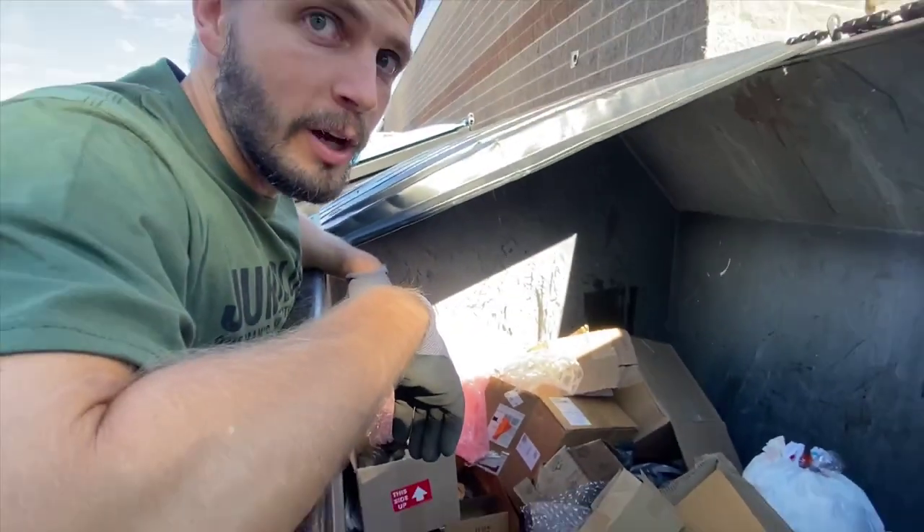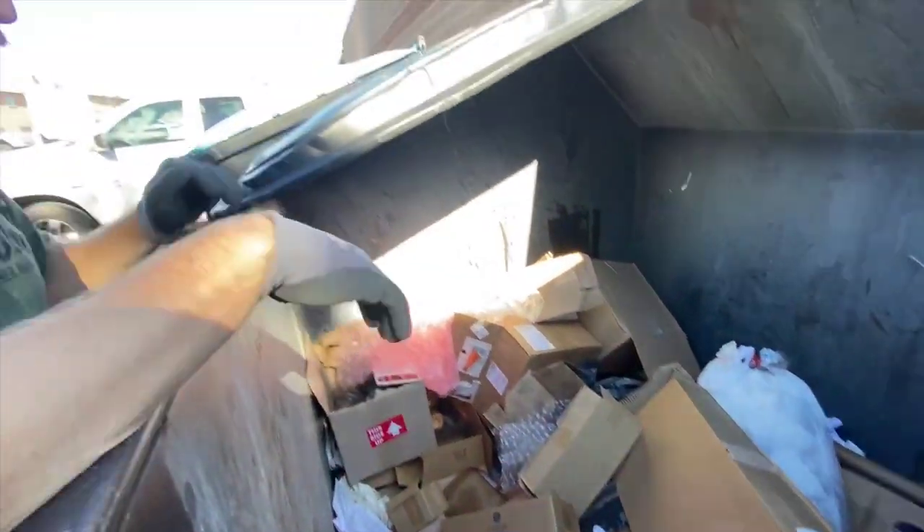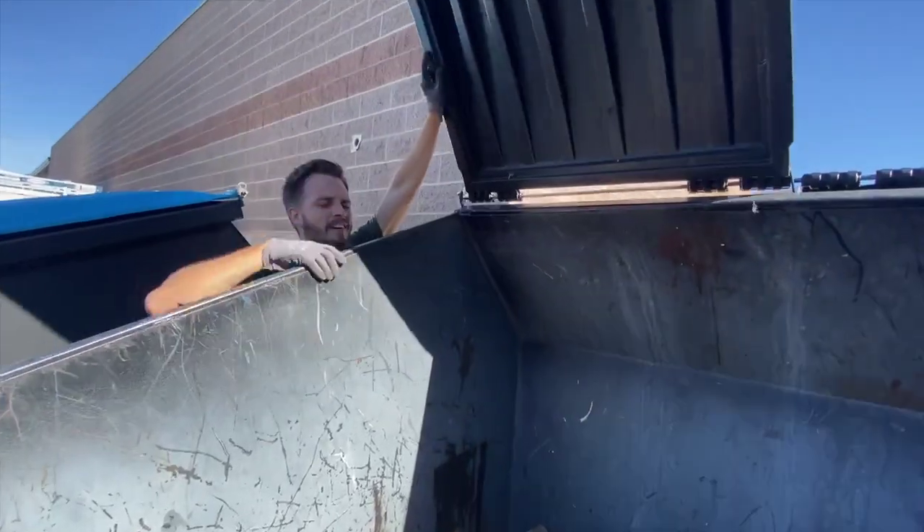Hey babe, you're on camera. Oh, it's already filming? Welcome back to another dumpster diving video. It's been almost two weeks since we've been out diving. I was out on a work trip and then we've just been kind of busy the last couple days. So here we are at dumpster number one. We got some interesting boxes in here. I tweaked my neck a little bit just barely at the gym, so if I look like I'm looking at the camera funny, that's why.